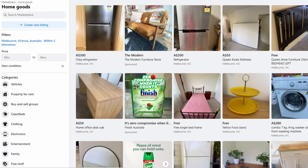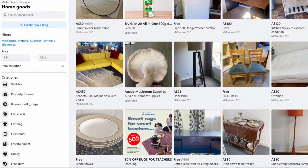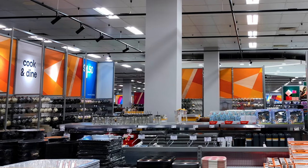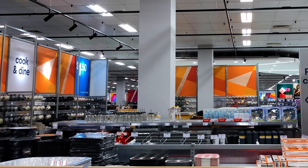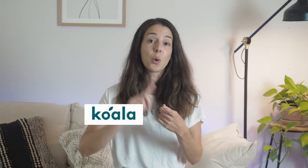Another great alternative is to go online and check out websites like Facebook Marketplace, Gumtree, or even Etsy. And the good thing is that if you have a piece of furniture you want to give away, you can put it up online and make money out of that. If you want to buy cheap new products, you can go to discount department stores such as Kmart, Big W, or Target — but bear in mind that because they are cheaper they might not last as long. If you want to buy a good quality mattress, my first recommendation is to go to Koala or IKEA — I love Koala, so affordable and such good quality.